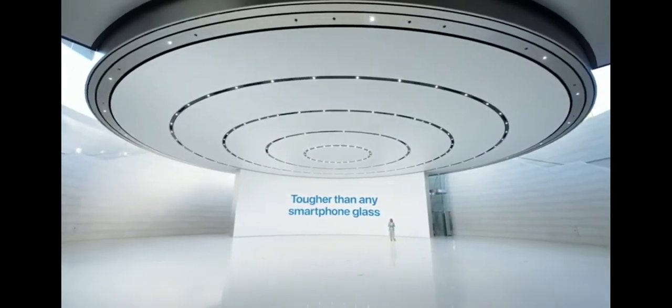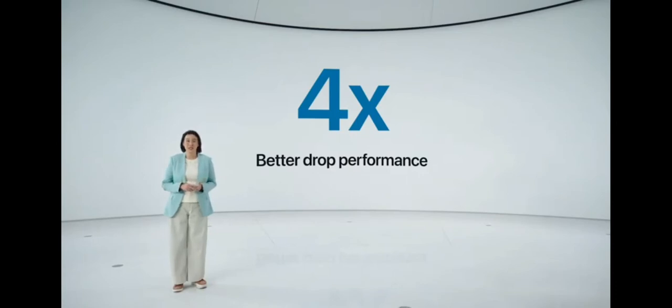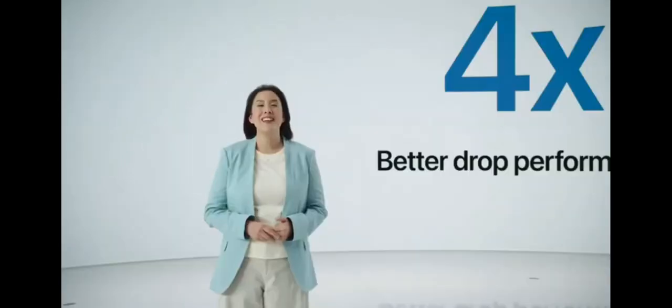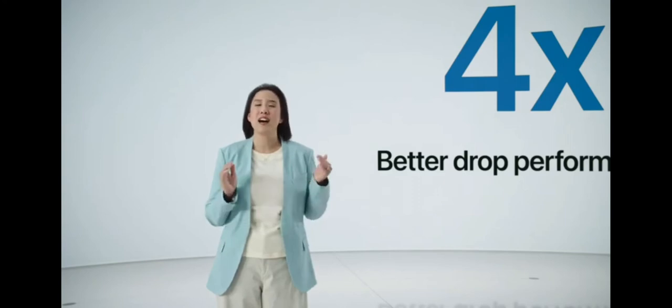Ceramic Shield is tougher than any smartphone glass, and along with our new design it makes iPhone more durable than ever. We measured four times better drop performance — meaning if your iPhone accidentally slips out of your pocket, Ceramic Shield will have four times the chance of surviving without cracking. This is the biggest jump in reliability we've ever had on iPhone, and we are thrilled to bring that to iPhone 12.